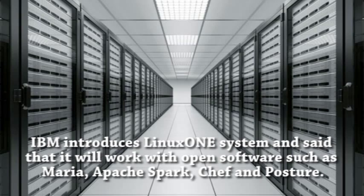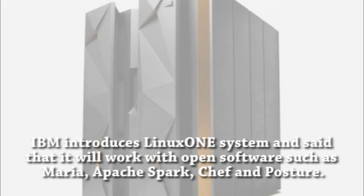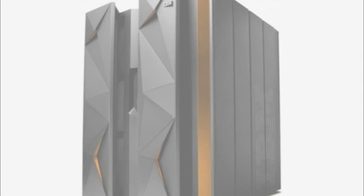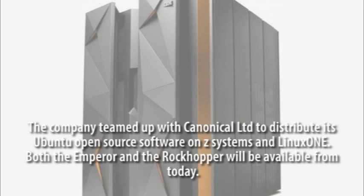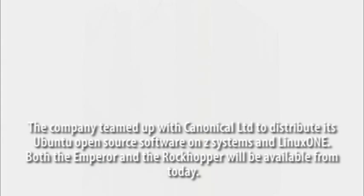IBM said that LinuxONE will work with open software such as MariaDB, Apache Spark, Chef, and Postgres. The company teamed up with Canonical Ltd to distribute its Ubuntu open-source software on z Systems and LinuxONE. Both the Emperor and the Rockhopper will be available from today.